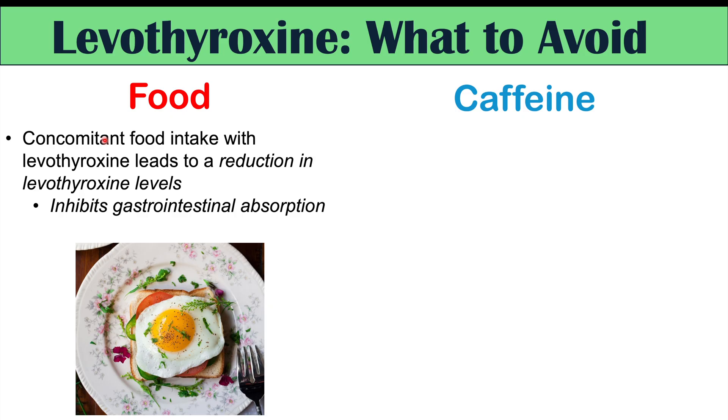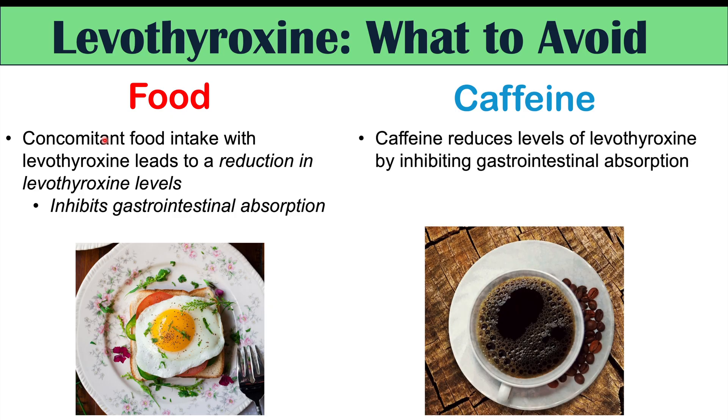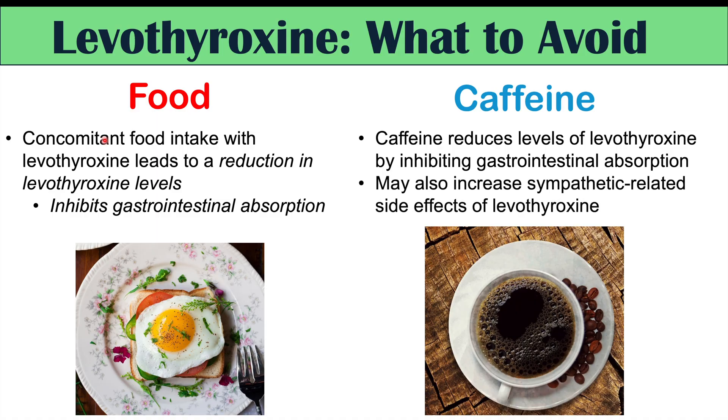Something else to avoid is caffeine. Caffeine can reduce levels of levothyroxine by inhibiting gastrointestinal absorption, so avoid caffeine for at least 60 minutes after taking levothyroxine. Additionally, caffeine can increase the sympathetic-related side effects of levothyroxine, worsening the jitteriness, anxiety, and tremors.